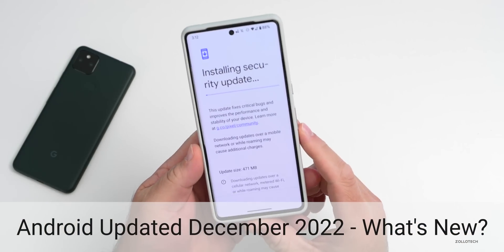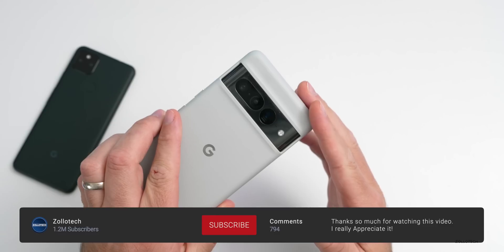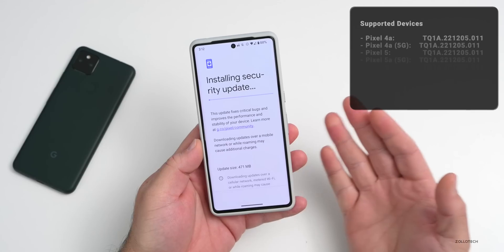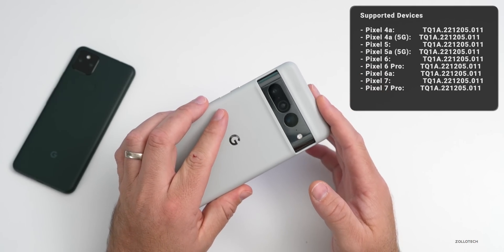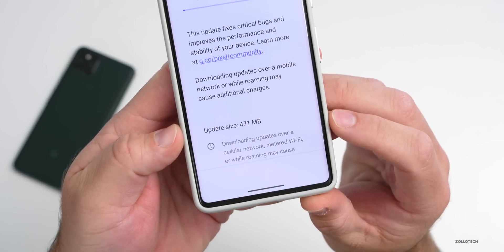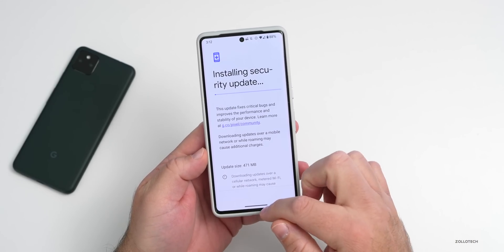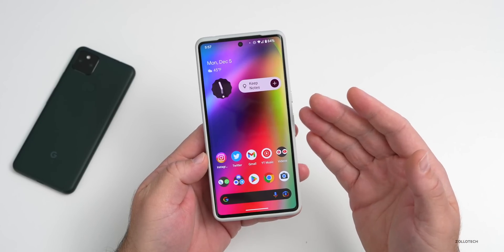Hi everyone, Aaron here for ZolloTech. The December 2022 security update and Pixel Feature Drop is finally here for Google Pixel devices. This is supported on the Pixel 4a, 4a 5G, all the way up to the latest Pixel 7 and Pixel 7 Pro. This is a fairly large update — it came in at 471 megabytes on the Pixel 7 Pro and took over an hour to install.